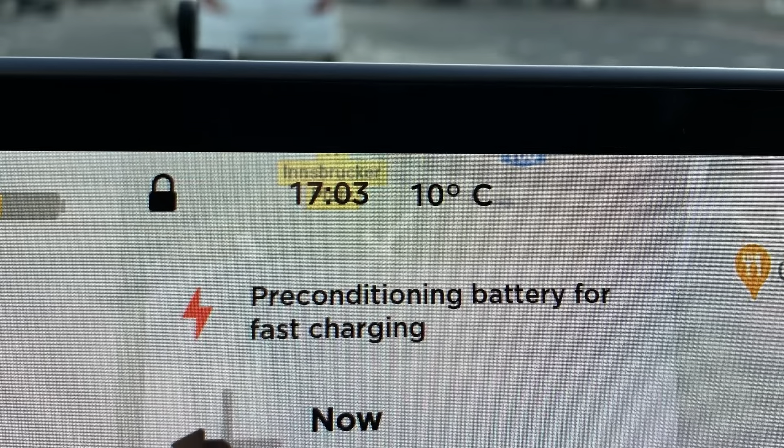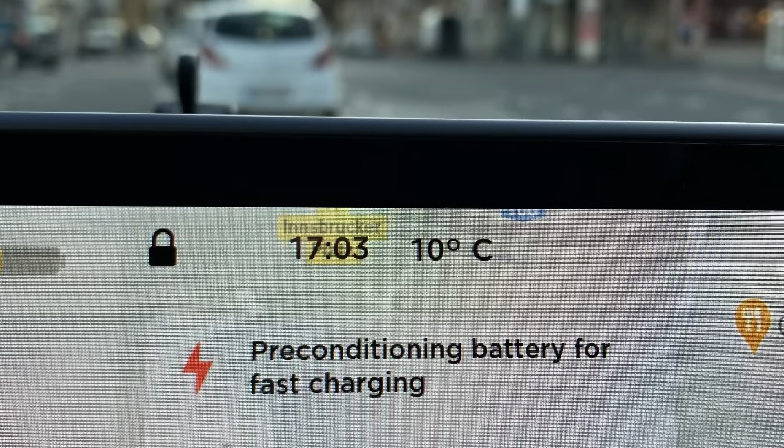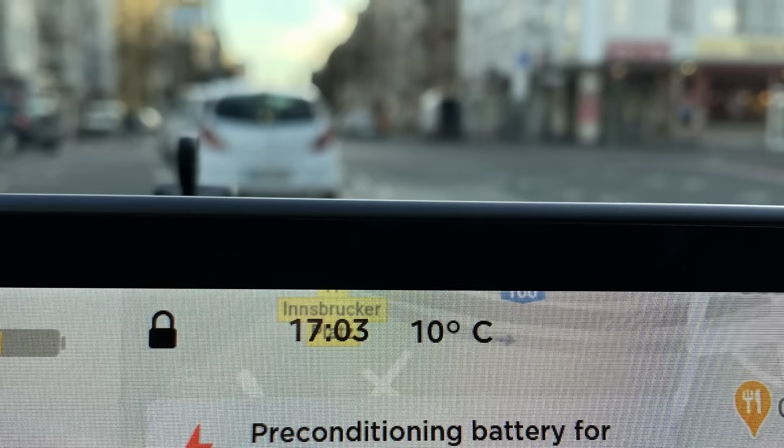Additionally, I set the navigation destination to be the Tesla Supercharger, which as you can see preconditions the battery for fast charging. My drive was another half an hour, and with that we would be absolutely ready. So let's get driving.